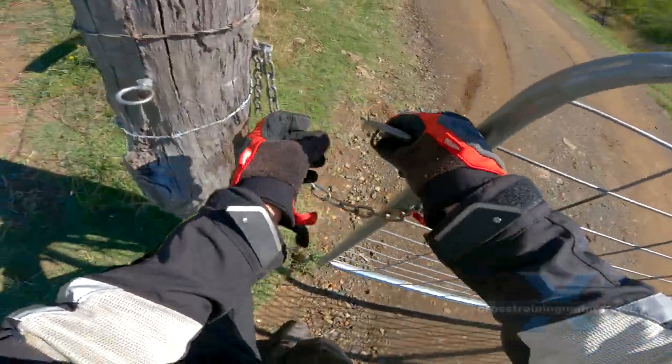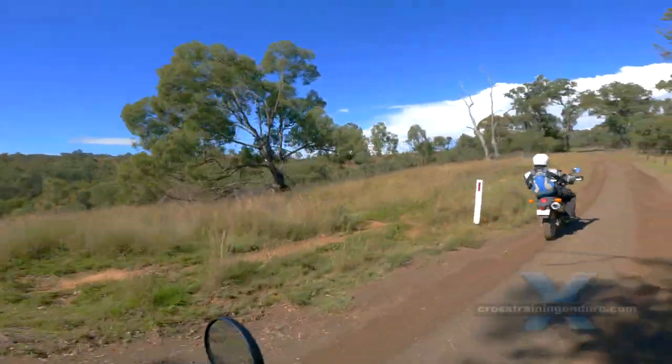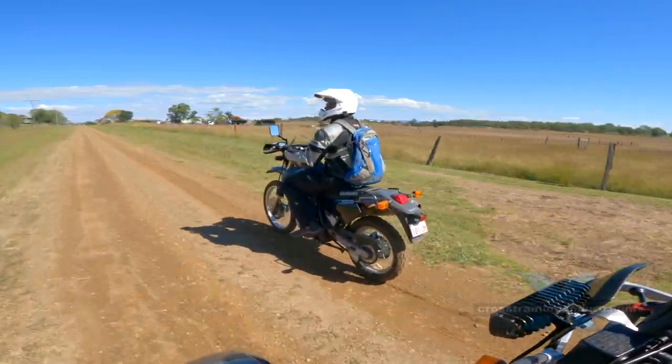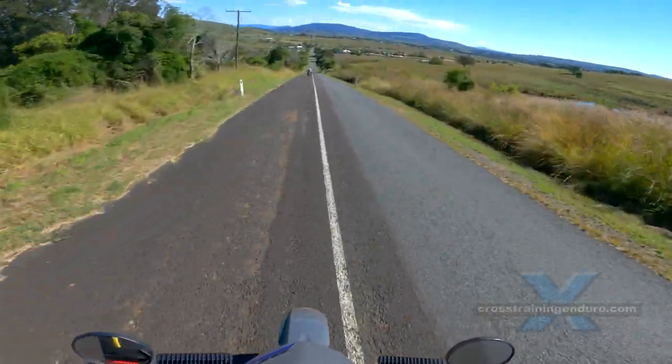As always, leave gates as you found them. Most of these tracks are less than an hour's drive from the city and yet there are bits you feel as if you were in the middle of nowhere. Always great for a short adventure ride off the beaten track.